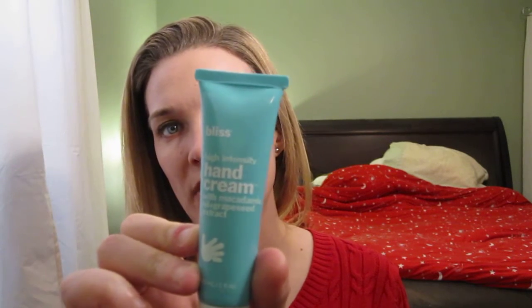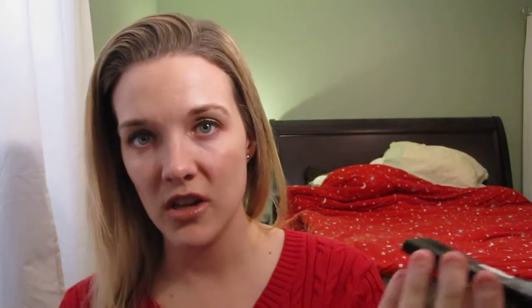I went to Ulta yesterday and on a whim I got the Blissed Hand Cream. I now work from two offices so I needed hand cream for my other office. And something I keep in my purse — the NYX blotting papers. I've never used them before, so it'll be interesting to see how they work.